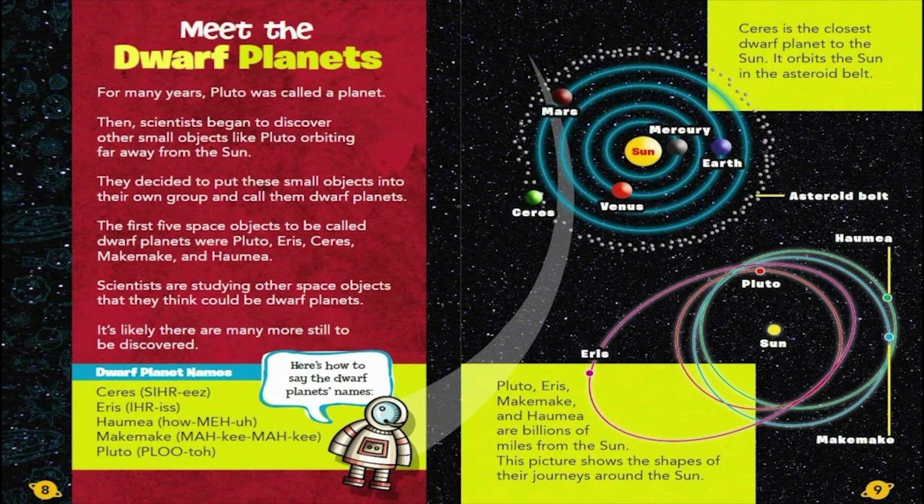Meet the dwarf planets. For many years, Pluto was called a planet. Then scientists began to discover other small objects like Pluto orbiting far away from the Sun. They decided to put these small objects into their own group and call them dwarf planets. The first five space objects to be called dwarf planets were Pluto, Eris, Ceres, Makemake, and Haumea. Scientists are studying other space objects that they think could be dwarf planets. It's likely there are many more still to be discovered.